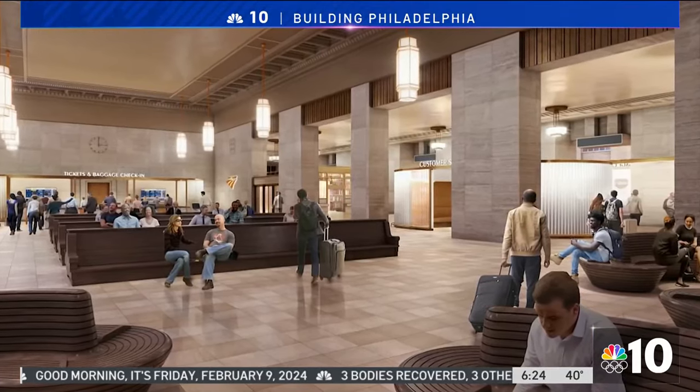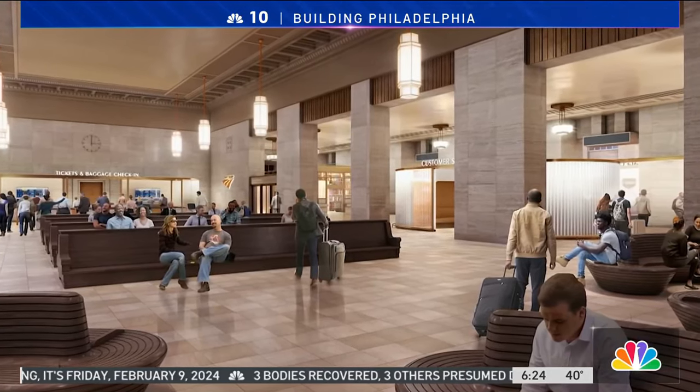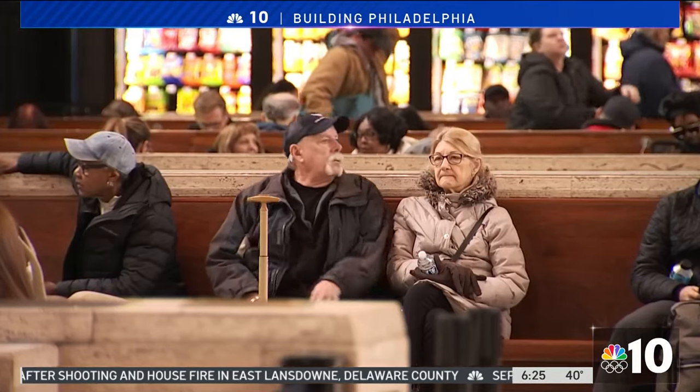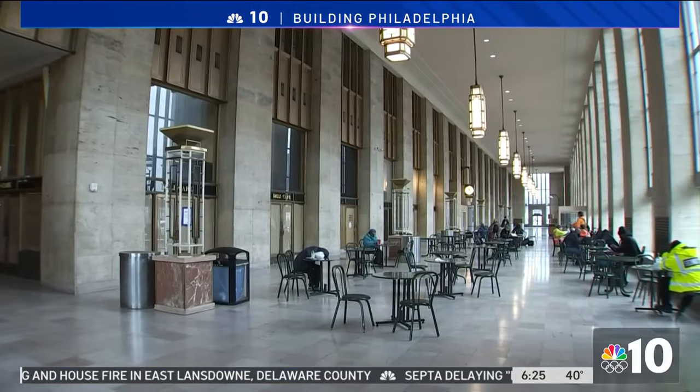The goal is to modernize station operations without sacrificing its character. We're not modernizing the station's architecture or design. All new elevators, escalators, and stairs going to the platforms — which is really the heart of Amtrak rail operations — to make sure passengers get safely onto the platforms. All the building systems will be high efficiency.